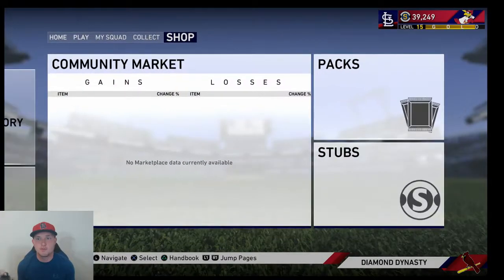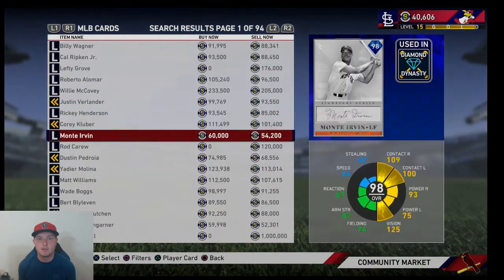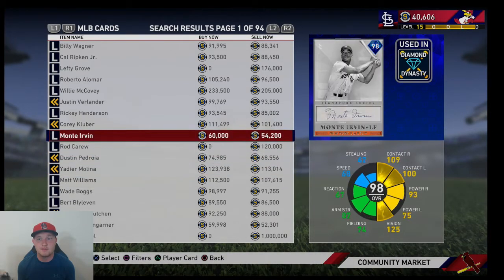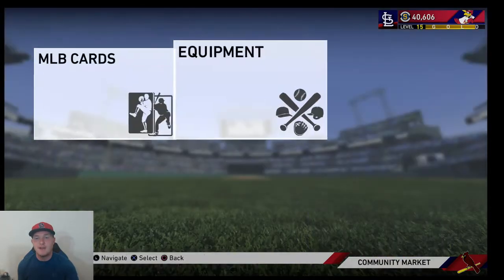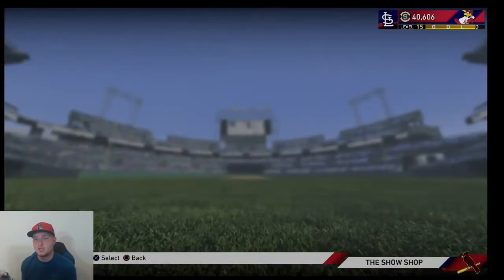As far as who's going for the most, I think Corey Kluber is going for a little bit more. Kluber is going for 101k and Monty Irvin is going for 54k. So you definitely want to go for the Kluber. I've never pulled a signature series card so far out of a headliners pack this year.